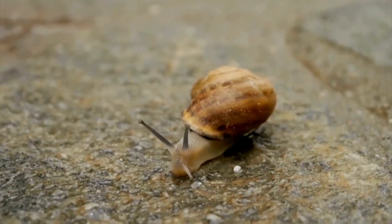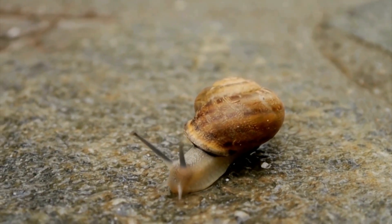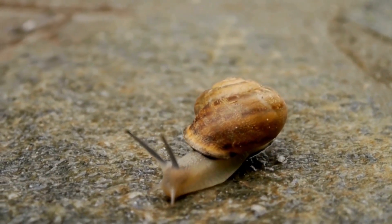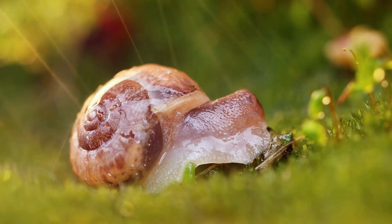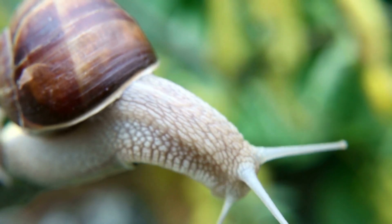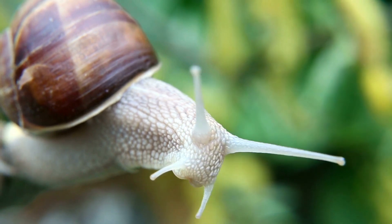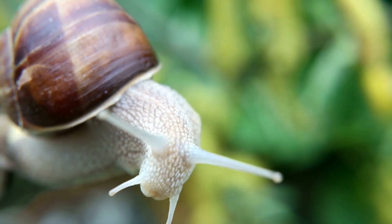It's not just their sizes that vary. Snails can be found all over the world, from the deepest oceans to the highest mountains, from the hottest deserts to the wettest rainforests. Snails have adapted to live in a wide range of environments — they're truly global citizens.